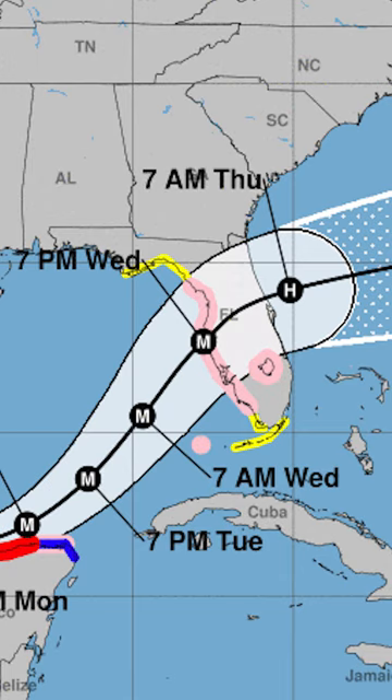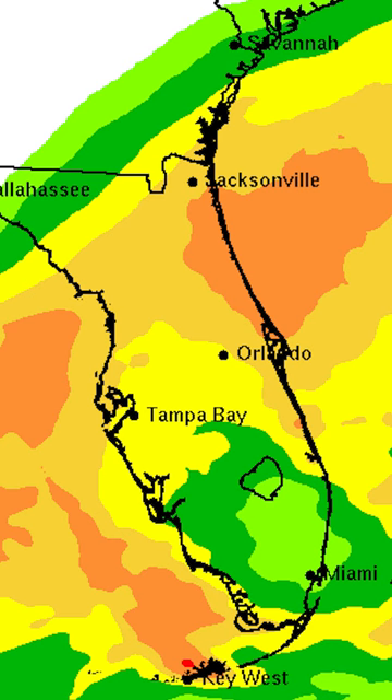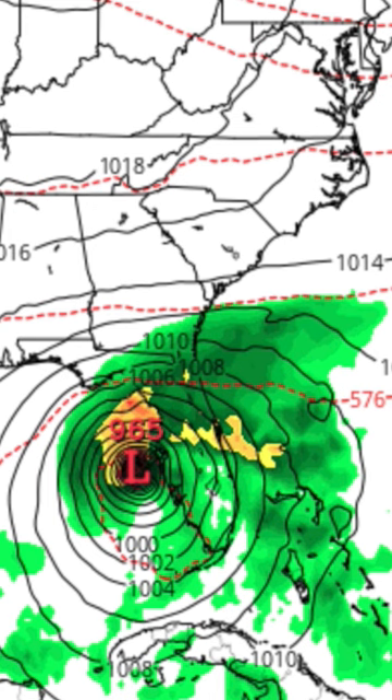Hurricane Milton is rapidly intensifying as a Category 4 storm with winds at 150 miles per hour and growing. However, depending on the strength of the wind shear from the north, Milton is expected to weaken as it approaches the Florida West Coast, according to the National Hurricane Center.